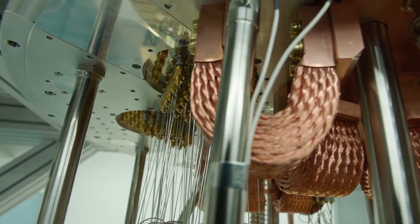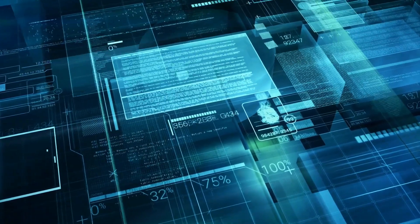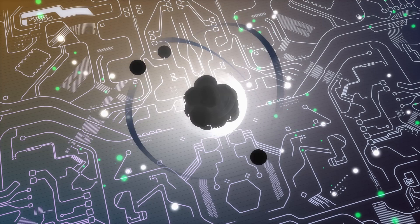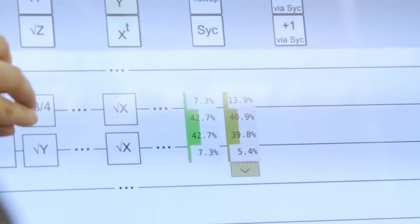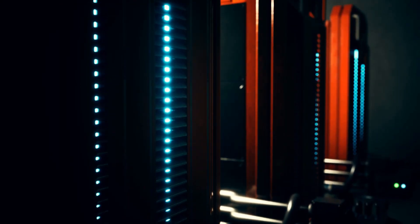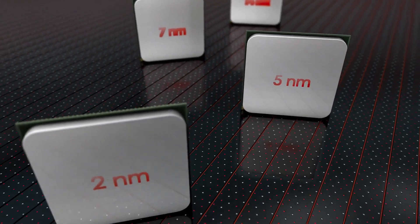The problem that researchers are having with quantum processors is the problem of quantum noise. When scientists have tried to create larger quantum processors, the processor itself creates too much quantum noise. Since these processors are operating on such an infinitesimally small level, any amount of noise can cause a huge interference in the internal workings of the processor. So the quantum processor basically only works right if it is small enough. Scientists aren't able to make a processor big enough to do what we need because of the noise problem.